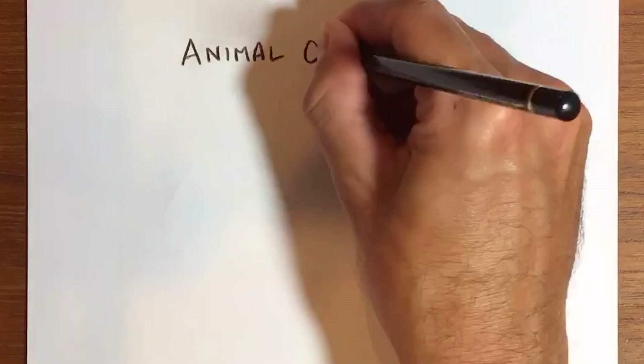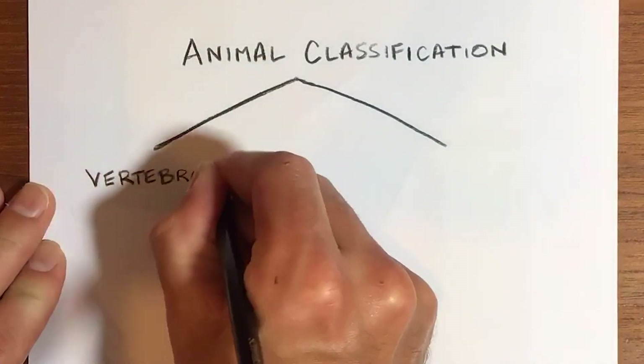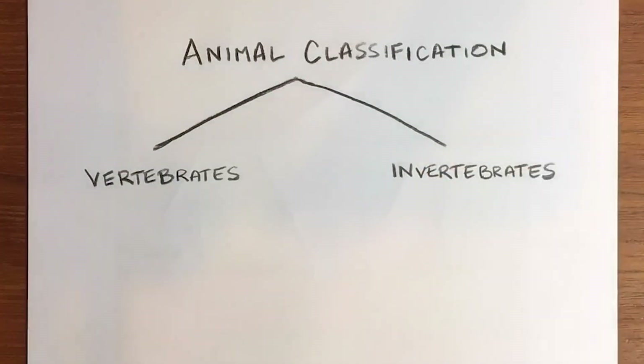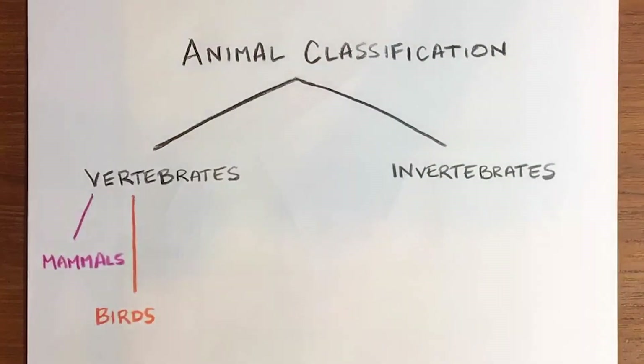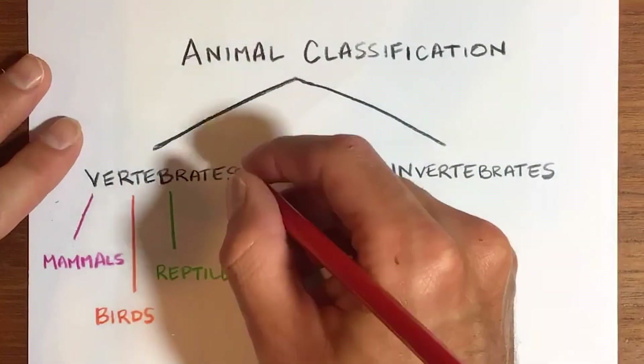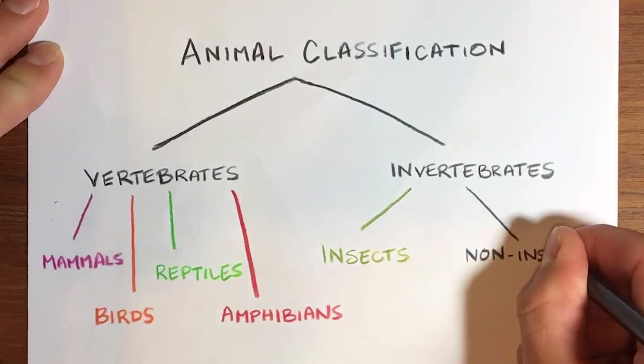Animals are generally classified into two main groups: vertebrates, that have backbones, and invertebrates, that don't have backbones. For this particular one, I chose four sets of vertebrates — mammals, birds, reptiles, and amphibians — and then for invertebrates, I just broke it up simply into insects and non-insects.